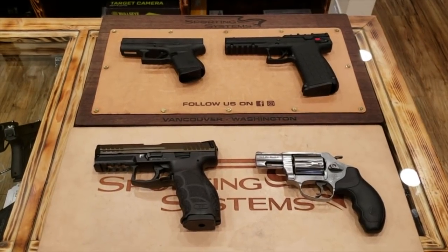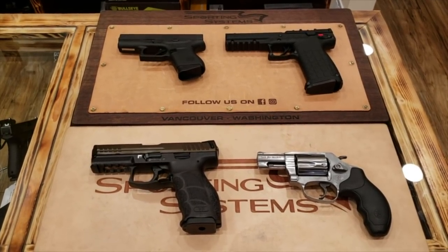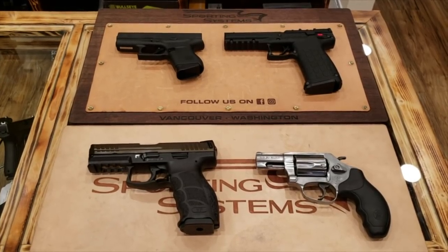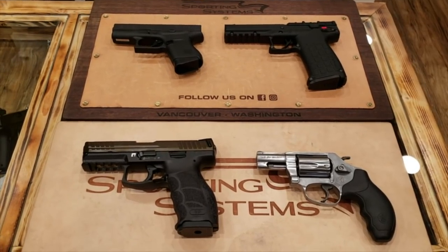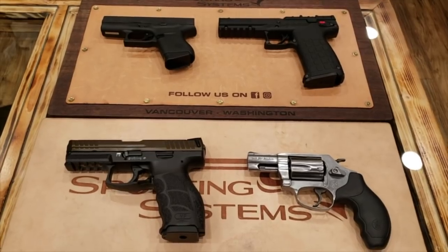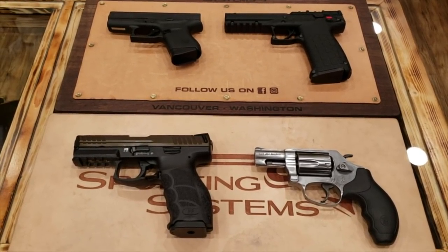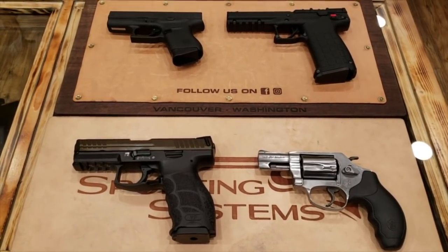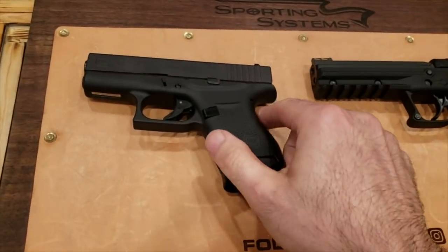I'm here at Sporting Systems and it's a little busy here today, but I think y'all can still hear me. These are going to be the four options for the friend gun for August. They'll be giving it away here tonight, so here are the four options that the friend will get to choose from. I've decided to start doing it this way now instead of choosing one gun myself.